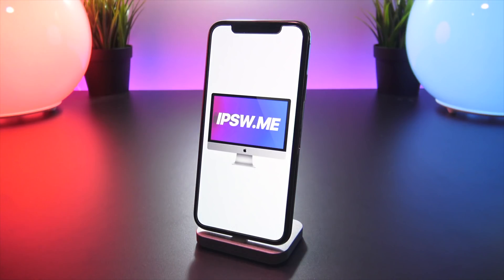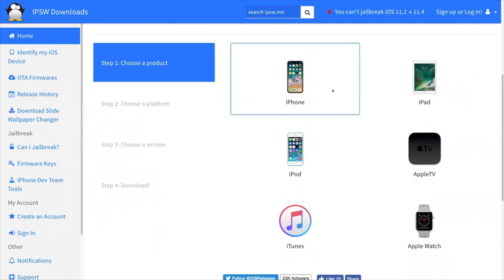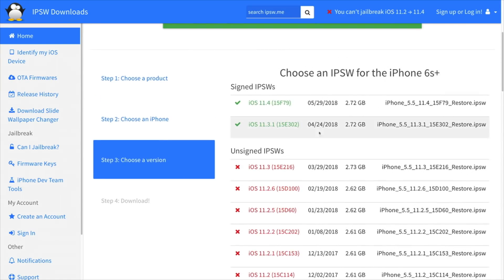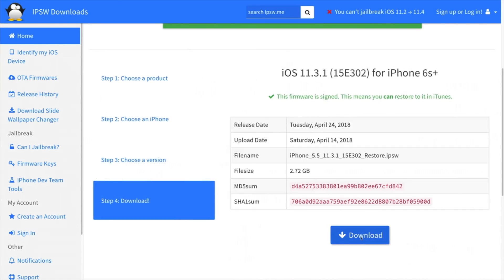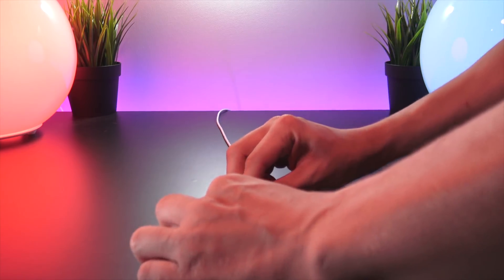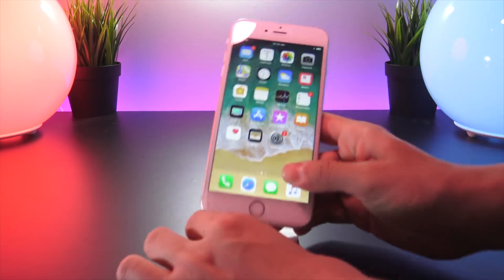To start off, we're going to head to this site — the link will be in the description. You are going to select your device and then select the iOS 11.3.1 IPSW file. While this is downloading, we are going to connect our devices via the USB to Lightning adapter — or through my dock, which I'm using in this video — to our computer.